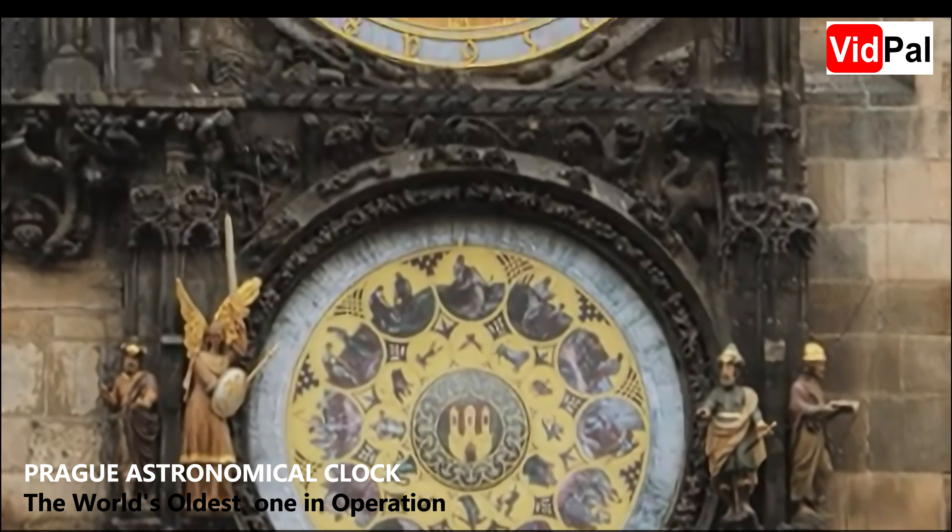The astronomical clock features three main components. Number one is the astronomical dial, which displays the position of the sun and moon in the sky, as well as various astronomical details such as the zodiac signs and phases of the moon.